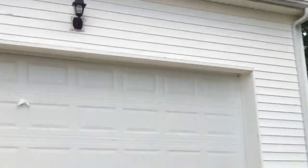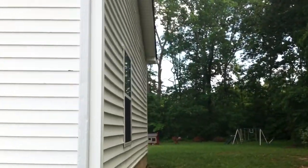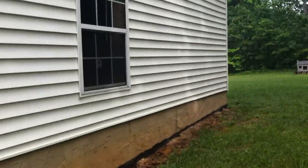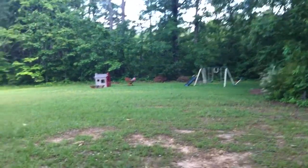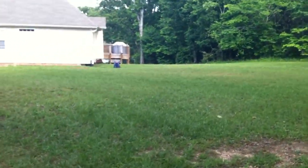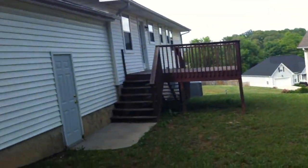As we go around to the side, you can see the siding — it is vinyl siding. The backyard is not fenced in. That over there is not part of the backyard; that's the neighbor's backyard. So the backyard here is not fenced in.